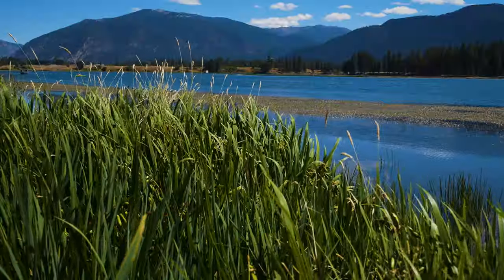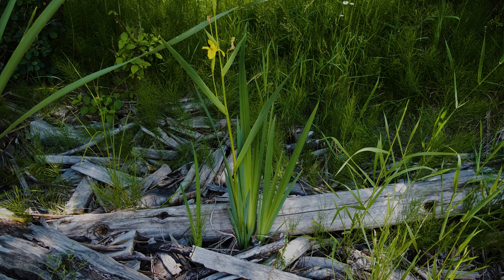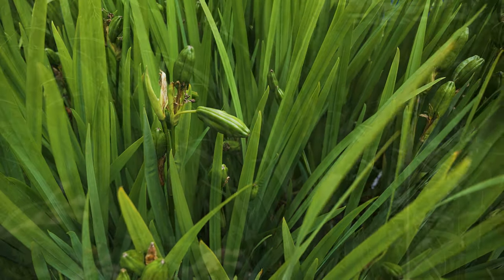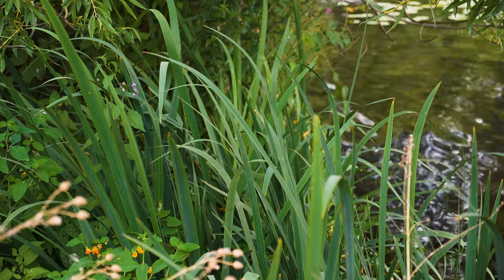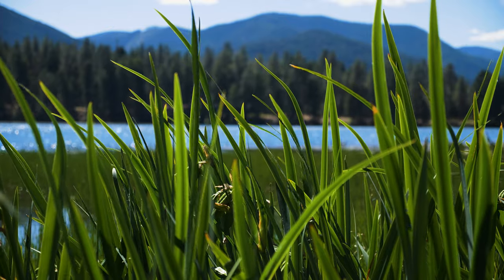Yellow flag iris can be found in or along stream banks, lake shores, canals, riparian meadows, and fresh or brackish marshes. Plants can grow immersed in 10 inches of water and also thrive in areas with only seasonal flooding. Established plants can tolerate some salinity. Yellow flag iris displaces native plant species, reduces water flow and quality, disrupts wetland function, reduces duck and other wildlife habitat, and interferes with recreational activities.